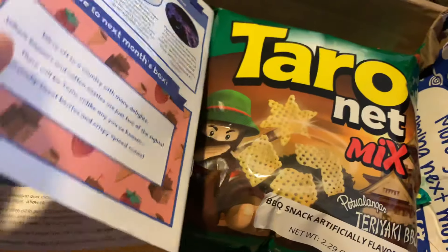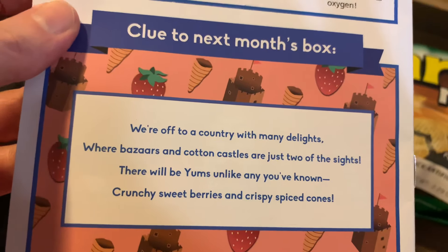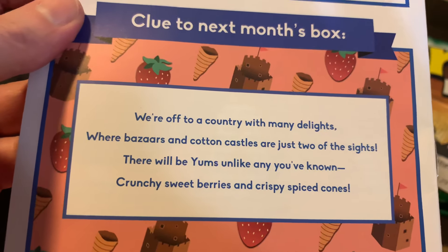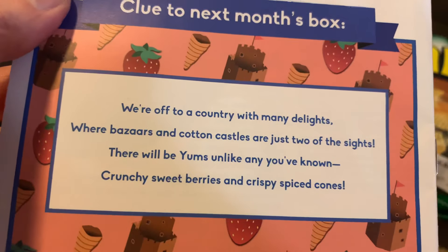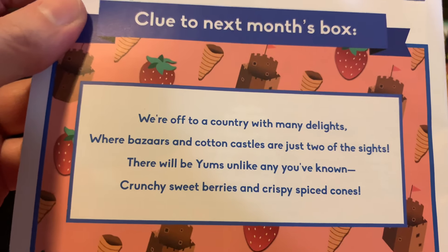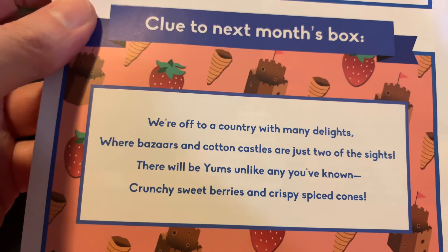The riddle for next month reads: 'We're off to a country with many delights, where bazaars and cotton castles are just two of the sites. There will be yums unlike any you've known — crunchy sweet berries and crispy spice cones.' Many delights, bazaars, and cotton castles — I know they've done Turkey before. Maybe it's like Egypt or Morocco. Cotton castle — I don't think it would be bizarre. Anyway, we'll see.